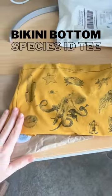It's finally here. It's the SpongeBob tee I've been waiting for. This is the coolest thing — Bikini Bottom, all of the characters, and it gives you the species ID at the bottom.